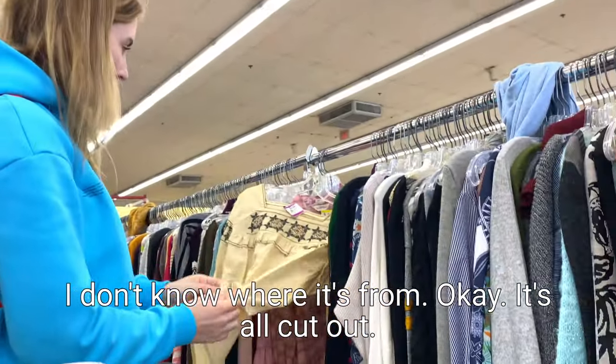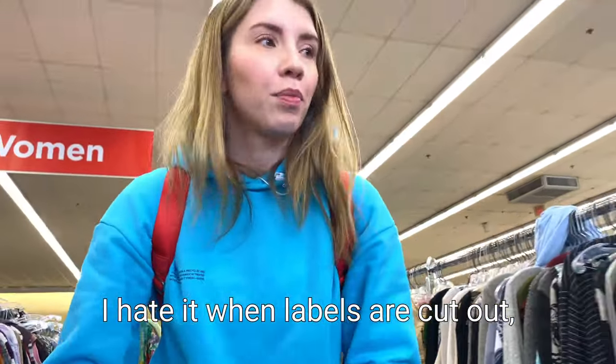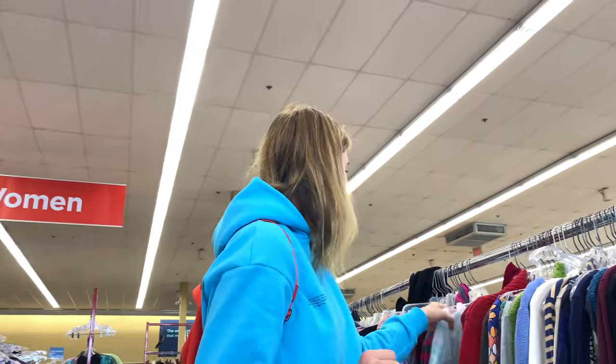This is pretty, but I don't know where it's from - the label is cut out. I hate it when labels are cut out because then you don't know where it's from. Let's keep on looking - a bit boring over there.